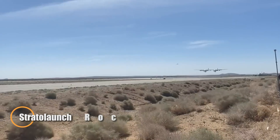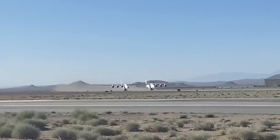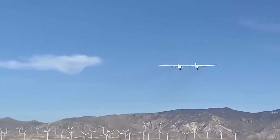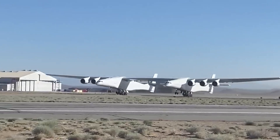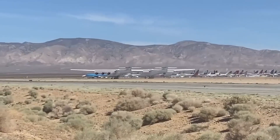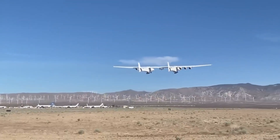The Stratolaunch Roc is a groundbreaking feat of engineering, holding the record as the world's largest aircraft by wingspan, stretching an astonishing 385 feet. Its twin-fuselage configuration, powered by six Pratt & Whitney PW4056 engines, enables it to lift payloads up to 550,000 pounds and achieve a maximum takeoff weight of 1.3 million pounds. Designed for altitude performance, Roc operates up to 35,000 feet with speeds reaching Mach 0.63.